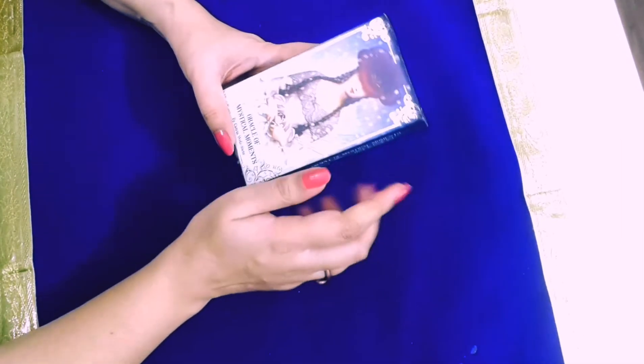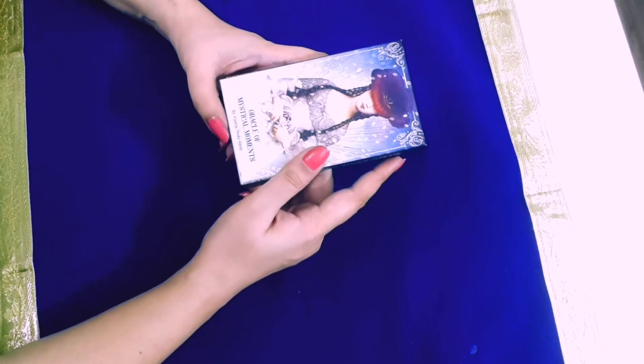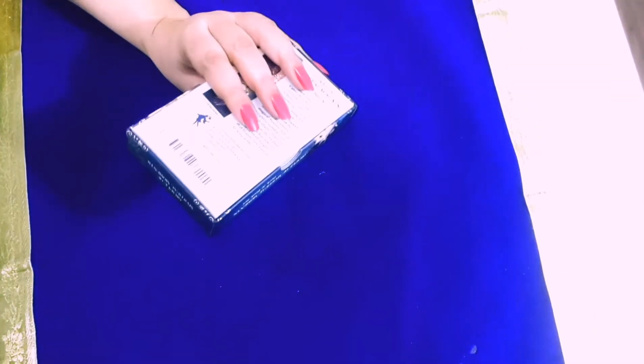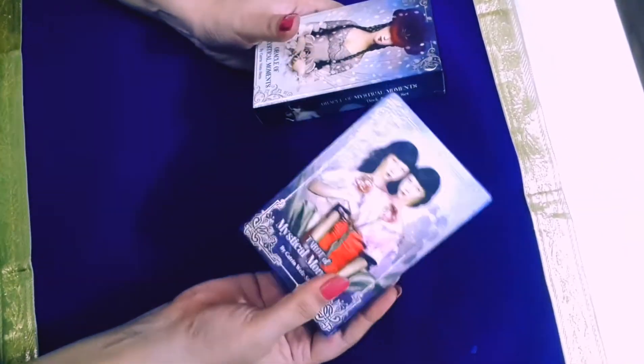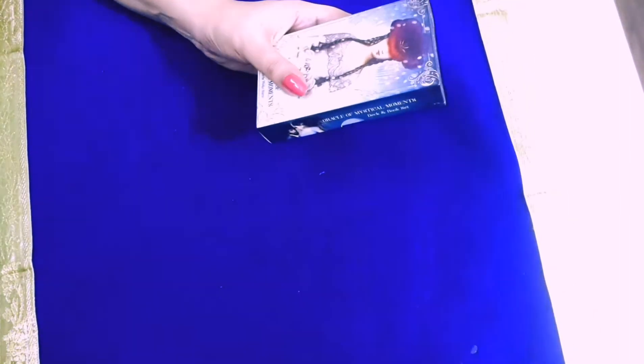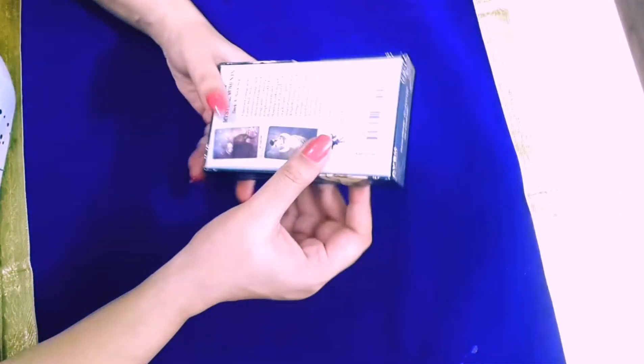Hi guys, this is Neha from Enchanting Tarot and today we are unboxing the Oracle of the Mystical Moments. It is by Catherine Welston and these cards are in pairing with this beautiful deck. If you do not have this deck, please get one. This is one of the most gorgeous decks I have found around.